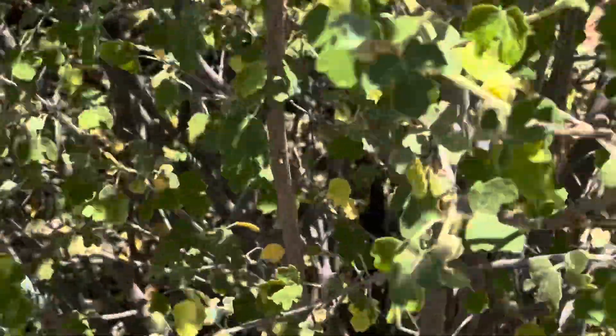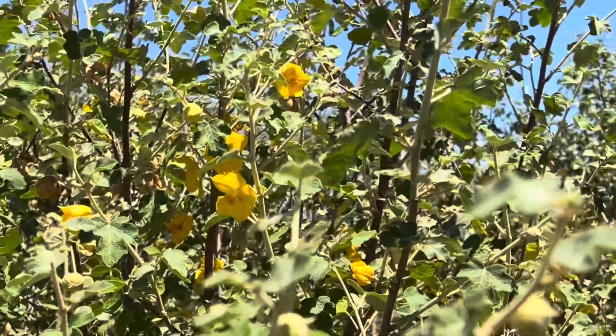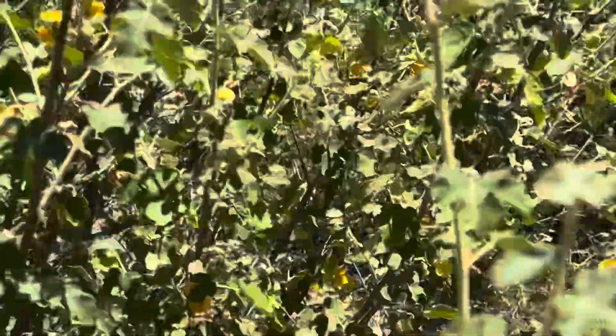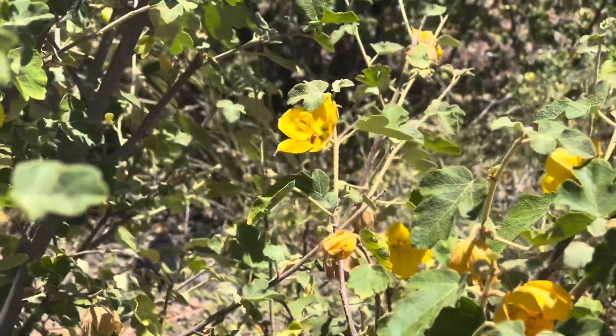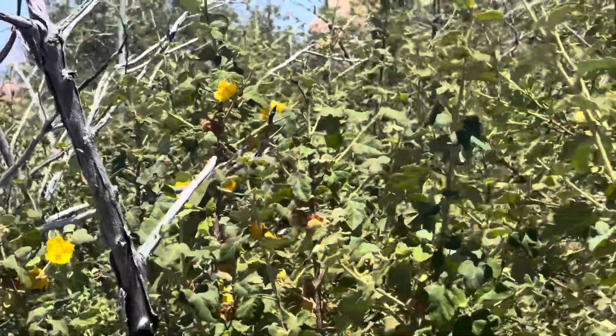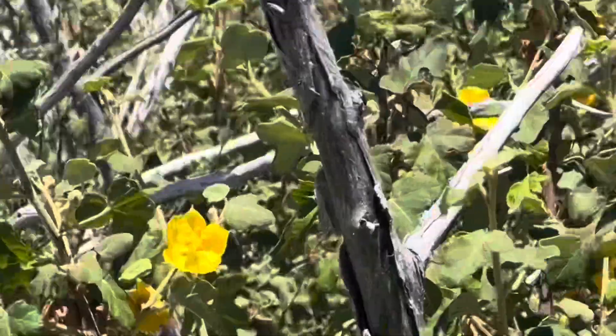This is the California flannel bush or the Fremontodendron californicum. These things are in the mallow family, similar to globe mallows and superstition mallows. You can kind of see it in their leaf texture. They get those pretty looking golden hibiscus kind of looking flowers, sort of similar to the San Marcos hibiscus, and they grow in the mountainous, subforest ranges in Arizona.